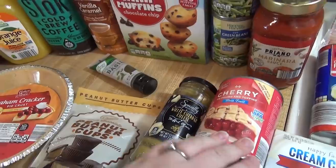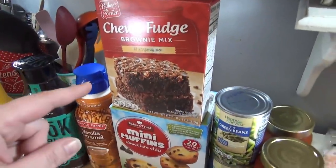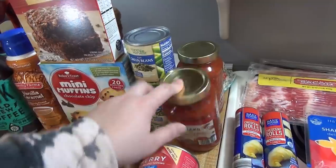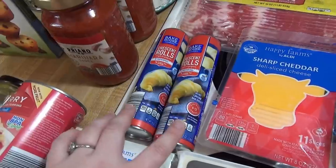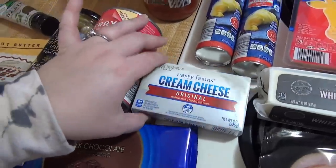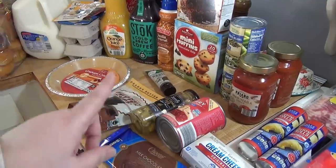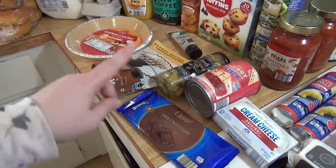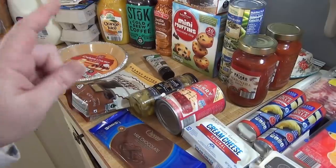Some cherry pie filling. The kids picked out these mini muffins, the chocolate chip ones. Got some brownies, two cans of green beans, two jars of this marinara sauce — we really like that one. Got some bacon, two things of crescent rolls, some sharp cheddar, some cream cheese. If you don't notice a dessert theme, there's a dessert theme. All of this cherry topping and these items are going to be in a 'what's for dessert' video at the end of February.